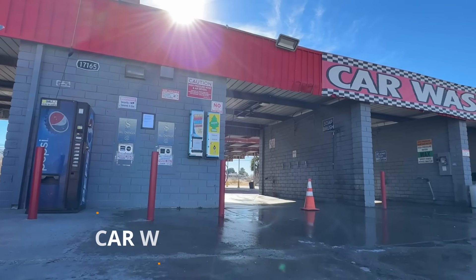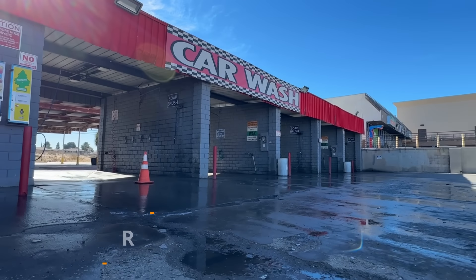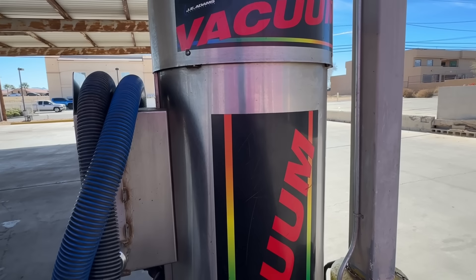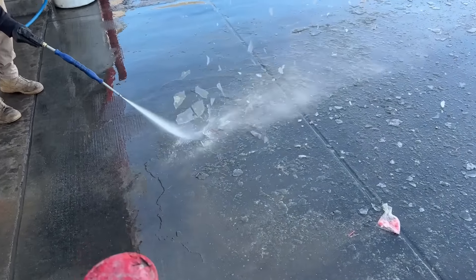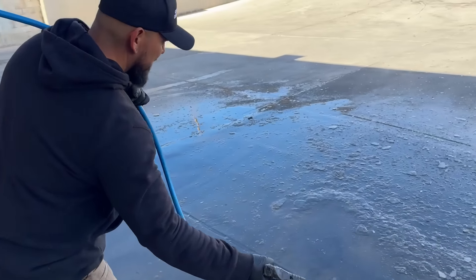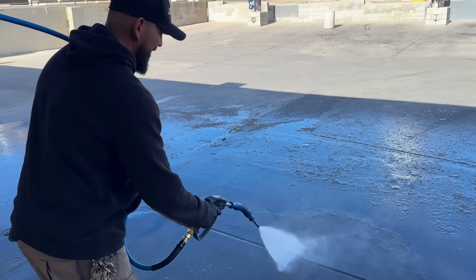We're at the second location, the Bear Valley location. We're going to clean out the bottom of the vacuums, get the trash out - everything that gets sucked up from people's cars. It doesn't sound good, but we're going to check it out and see what we can find in the bottom of the vacuums.